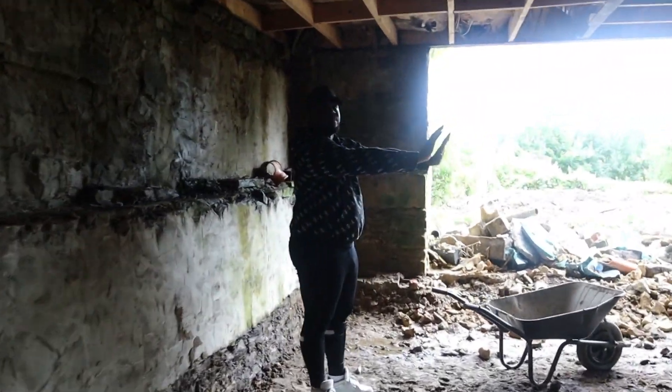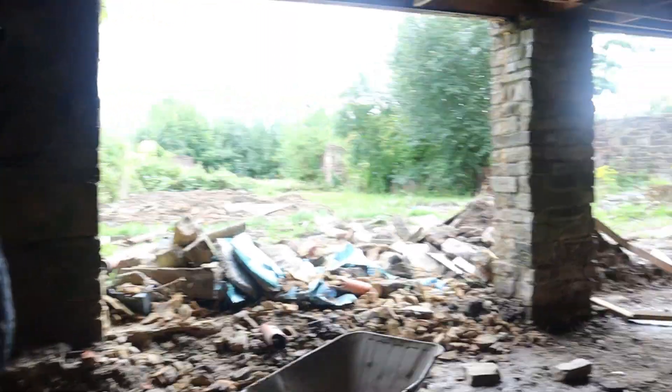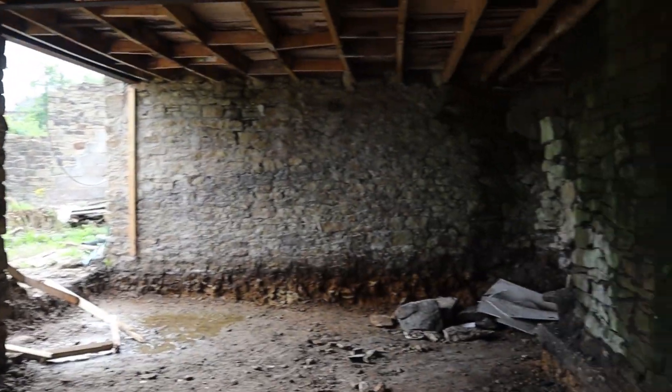And then further along, over here, it's going to be the next bedroom. So there's a lot of work still to be done.